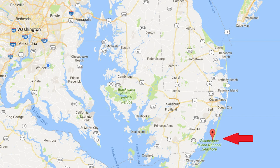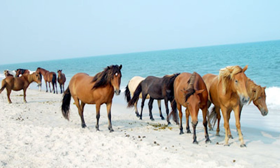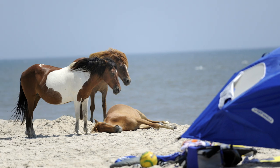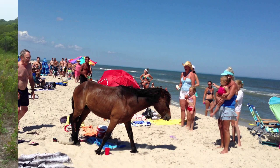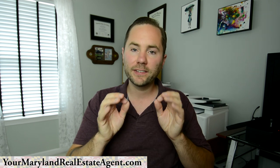Number three is Assateague Island, located on the eastern shore just south of Ocean City, right along the Atlantic Ocean. It's definitely one of the most beautiful national parks in Maryland. What makes Assateague Island so unique are the wild horses that roam free on the beaches. There's also boating, kayaking, fishing right on the beach, walking trails, biking trails, and horseback riding. I definitely recommend you plan a full day or two out there exploring this beautiful and unique national park.